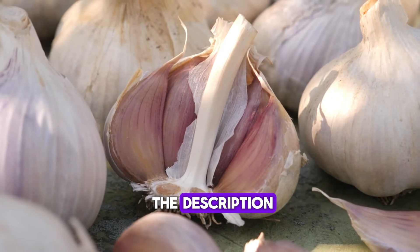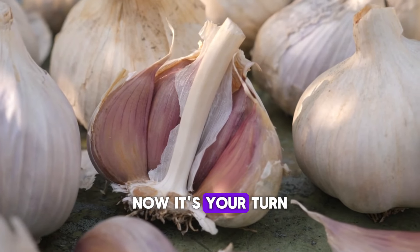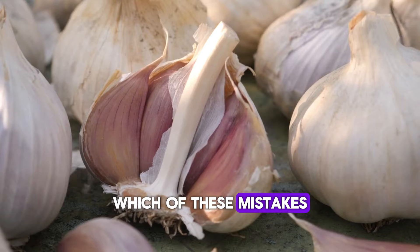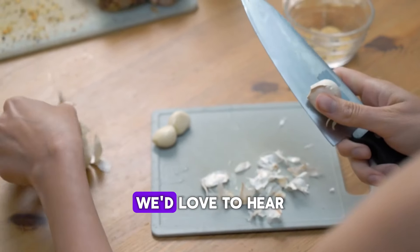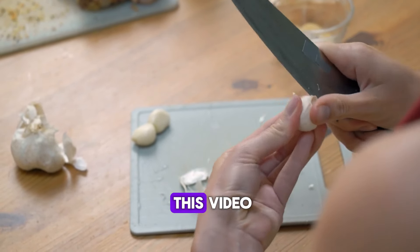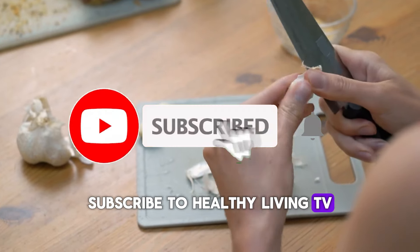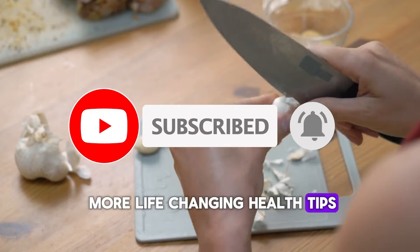Click the link in the description to grab our recommended healthy living products. Now it's your turn — which of these mistakes surprised you the most? Let us know in the comments below. We'd love to hear your garlic stories or tips. Don't forget to like this video, subscribe to Healthy Living TV, and hit that notification bell so you don't miss more life-changing health tips.